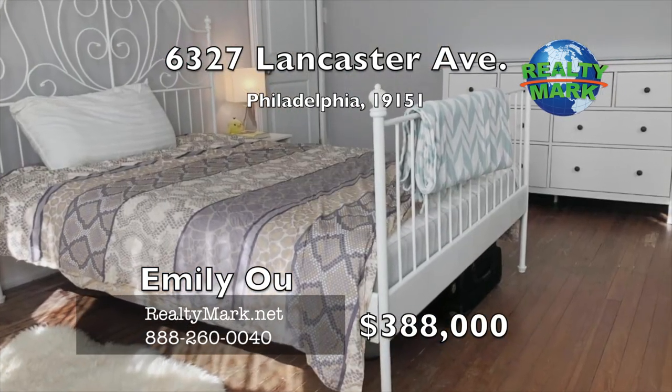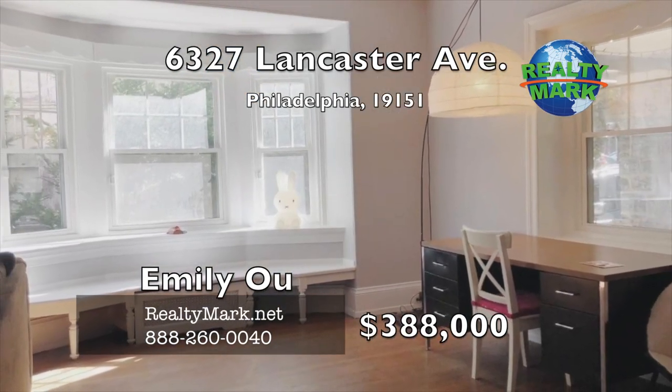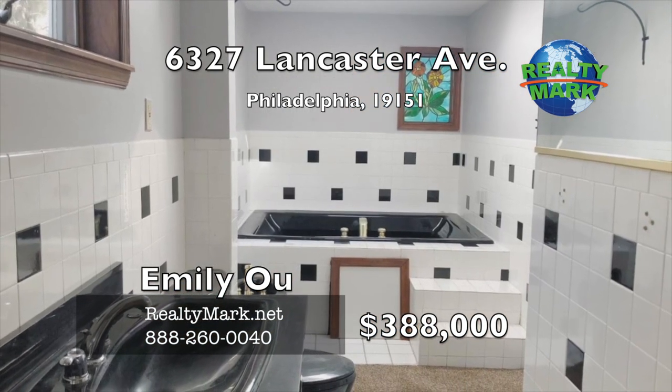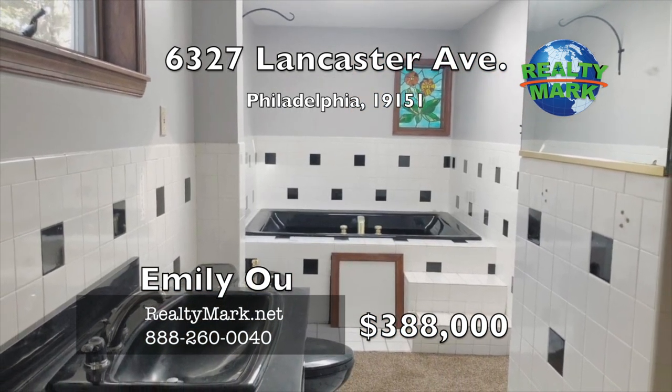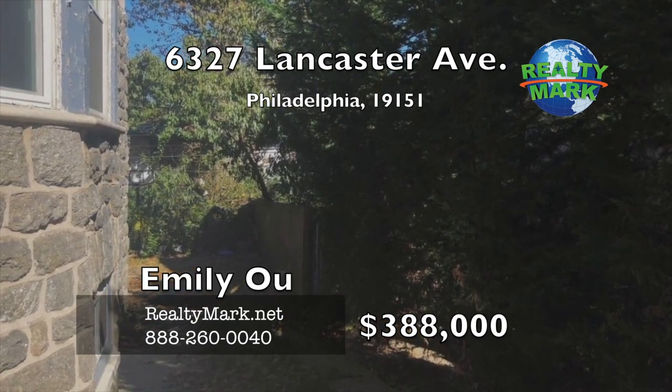The entire house is freshly painted. You will find lots of light, fireplaces, room to grow, driveway and yard space. Overbrook Farms is a well-established neighborhood. This home will not last due to its size and potential. Call Emily O for more details.